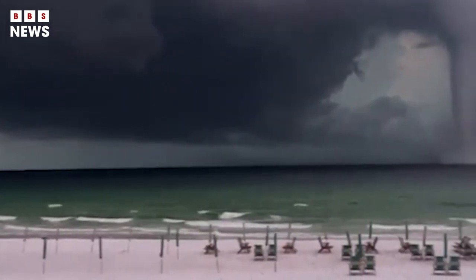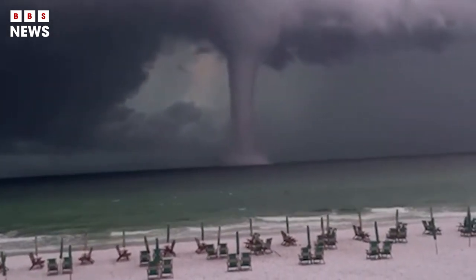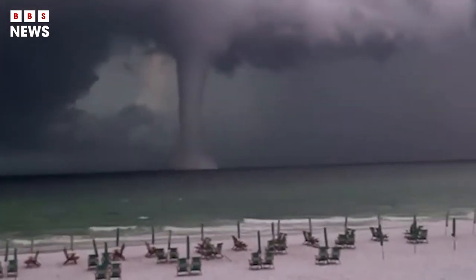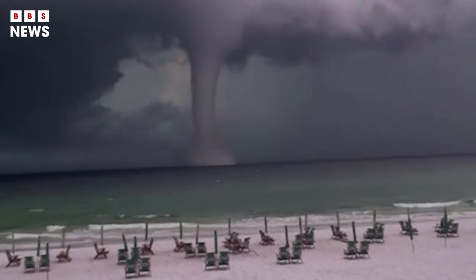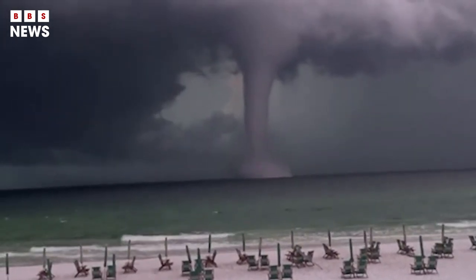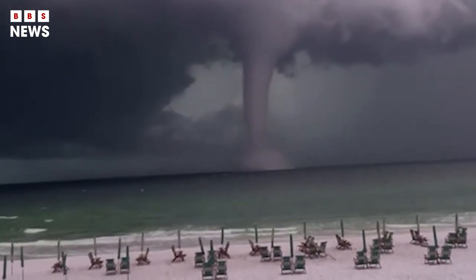Another water spout formed earlier this month in Maryland that was much more destructive than what was observed in Florida. The funnel swept across Smith Island in the Chesapeake Bay on August 5th, demolishing several houses and injuring one person.